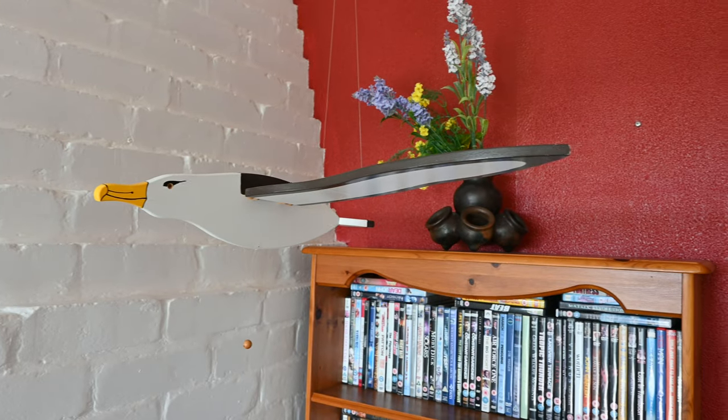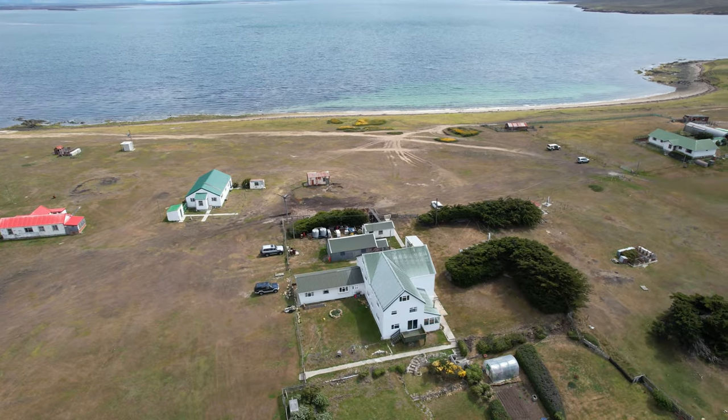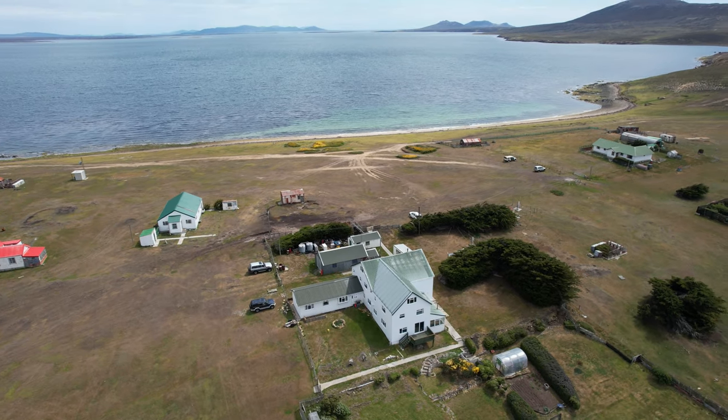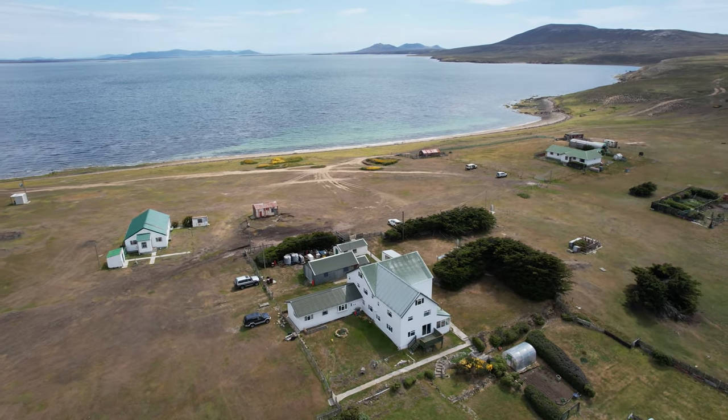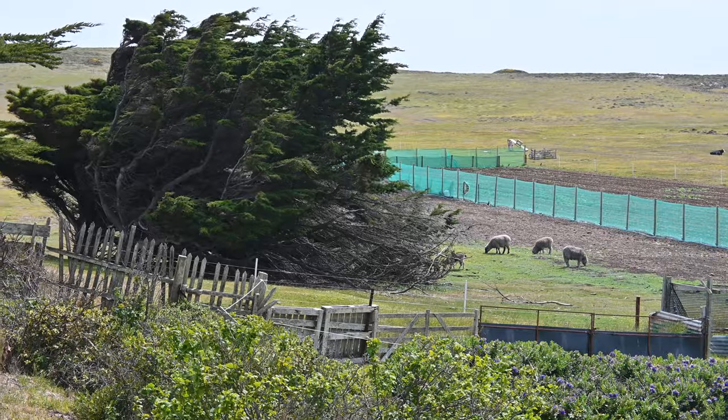This is the lovely lounge area at Pebble — lots of comfy sofas, games, DVDs, and then a very nice view. Let's go outside. Beautiful. Gardens below. It's actually not too windy today.